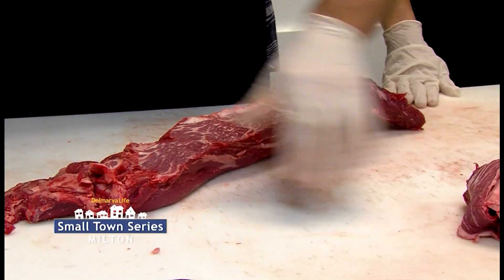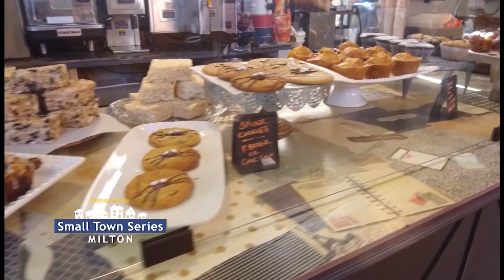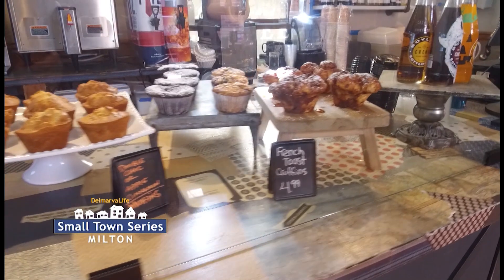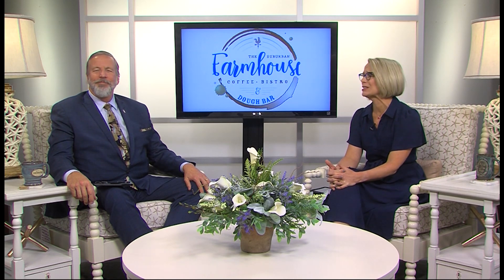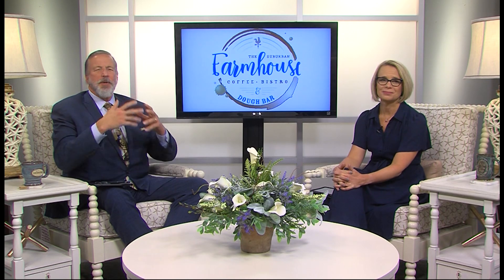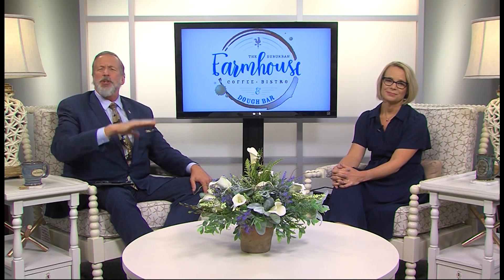If that juicy red meat didn't have your mouth watering in our last segment, maybe what's inside this pastry case will do the trick. How sweet do those treats look? That's just one piece of the menu at the Suburban Farmhouse in Milton. They have coffee, sandwiches, even a build-your-own pizza bar. Kristen Latham opened the place a couple of years ago thinking it'd just be a small bistro in a small town, but it took off — just like Delmarva Life's Katie really did when we told her to go check it out.